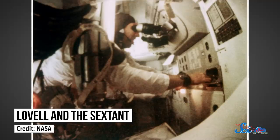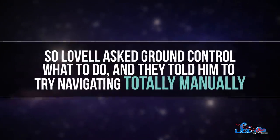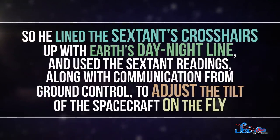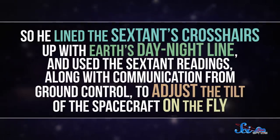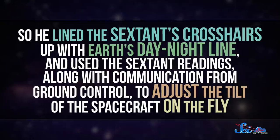Not just for Apollo 13, either. In fact, the first time the sextant saved the day was two years earlier, on Apollo 8. Jim Lovell was the navigator on that mission, and when the crew was re-entering the atmosphere, Lovell was using the sextant. But as he punched the numbers into the computer, he accidentally erased all the navigational data — right when they were plunging towards the planet at tens of thousands of kilometers per hour. So Lovell asked Ground Control what to do, and they told him to try navigating totally manually. He lined the sextant's crosshairs up with Earth's day-night line and used the sextant readings, along with communication from Ground Control, to adjust the tilt of the spacecraft on the fly.